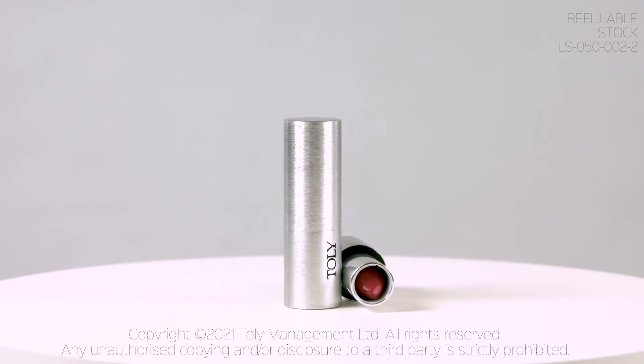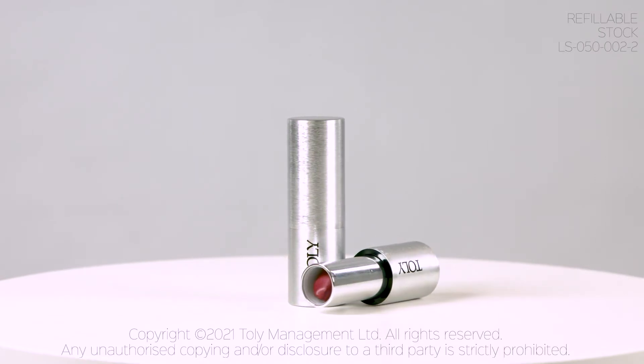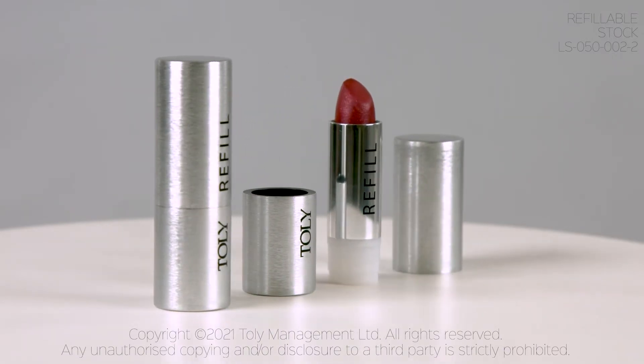As brands become increasingly aware of the effects their makeup packaging has on the environment, Tolly continues to develop more sustainable options for packaging.